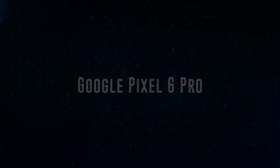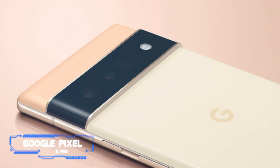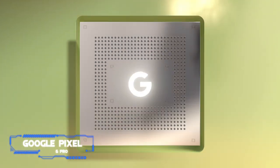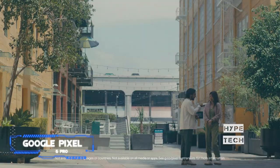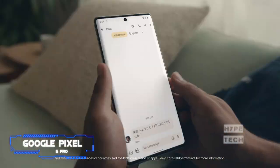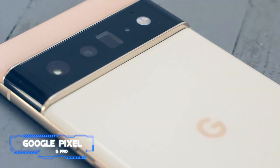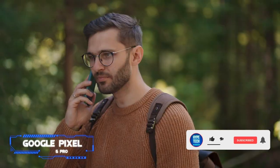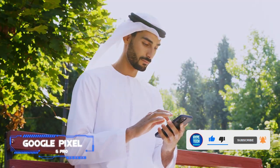Coming in at number two: the Google Pixel 6 Pro. Pros: standout design, fantastic camera, best-in-class Android experience. Cons: some high-end rivals are more powerful. Key specs — chip: Google Tensor; display: 6.7 inches QHD+ AMOLED, 120Hz maximum refresh rate; camera: triple rear camera, 11MP selfie camera; memory: 8 or 12GB RAM, 128/256/512GB storage.